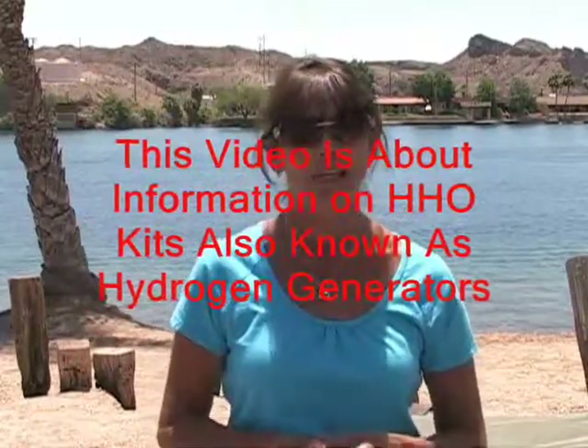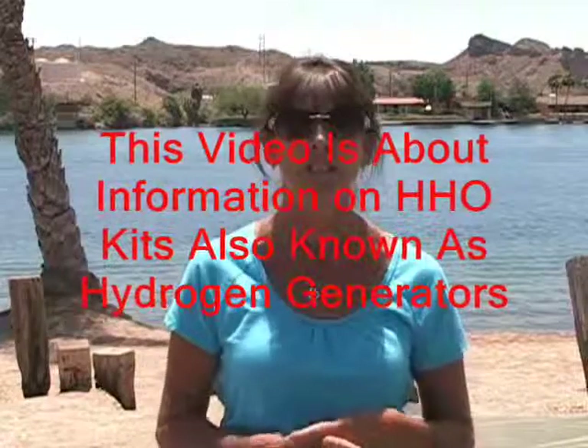Hi, I'm Julie, and in this video I want to share with you some information on HHO kits, also known as hydrogen generators. We have one on our truck, and my husband is always getting questions asked about it.